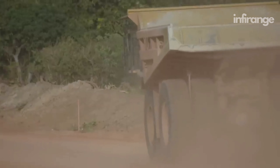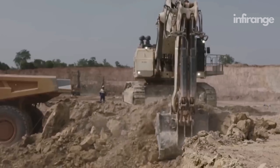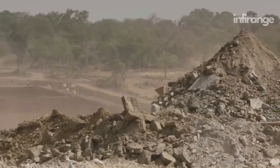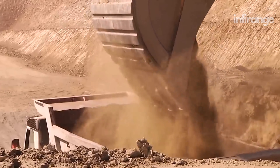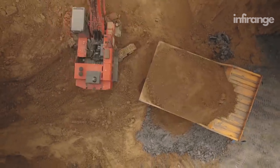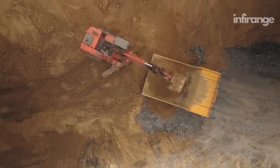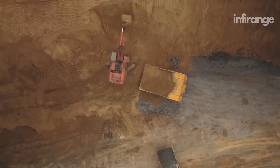After blasting the rock apart with explosives, miners use what's called a mucking machine to transfer the ore to cars headed to the main shaft and then above ground to the mill. The use of mucking machines helps streamline mining operations by automating the process of removing loose material, which would otherwise require manual labor or the use of other equipment like loaders or trucks.